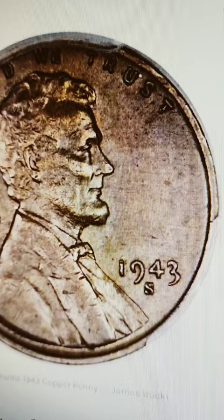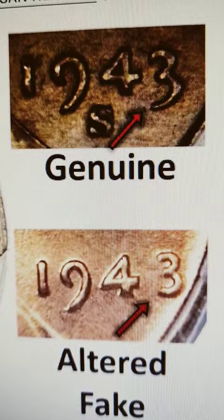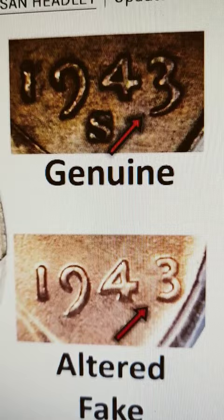The number two way to tell if your 1943 is real or fake is to look at the date. The 1948 was altered — the 8 was shaved on the left side. If you notice the genuine one, the tail of the three comes down.